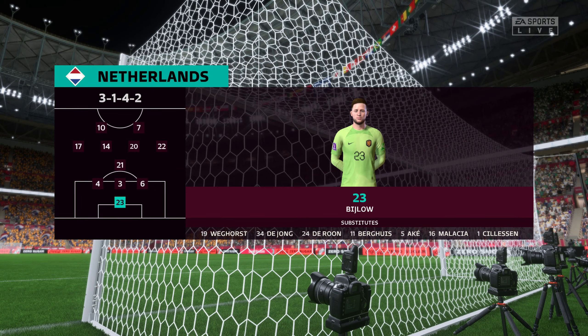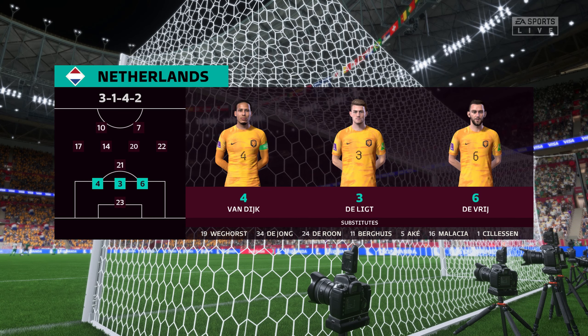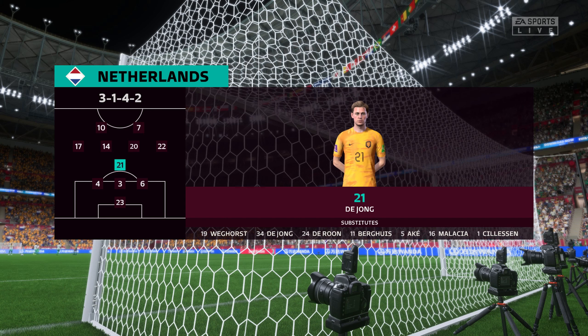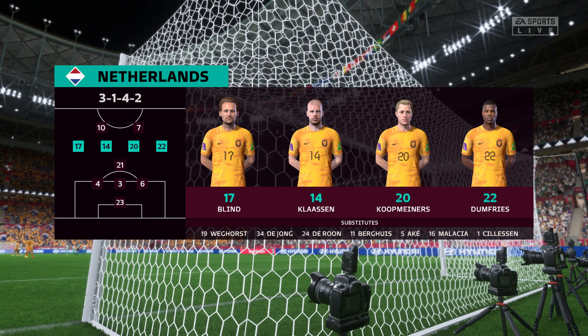Here's the starting eleven for the Netherlands. Matthijs De Ligt plays alongside Virgil van Dijk in central defence. Davy Klaassen starts alongside Frenkie de Jong in the centre of midfield, and the story in attack is one of a strike partnership.